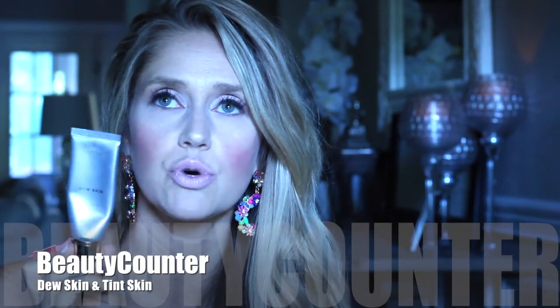For foundation, I love the Beautycounter Dew Skin — it's a very light, almost tinted moisturizer with SPF, great for by the pool. For more coverage, I use the Beautycounter Tint Skin, and I'll mix these two together, which is what I have on today. It's great for dry skin during winter, lasts well, and doesn't settle into fine lines. In summer I'm in the shade Sand in the Dew Skin, and Linen in winter — always number 2 in the Dew Skin.